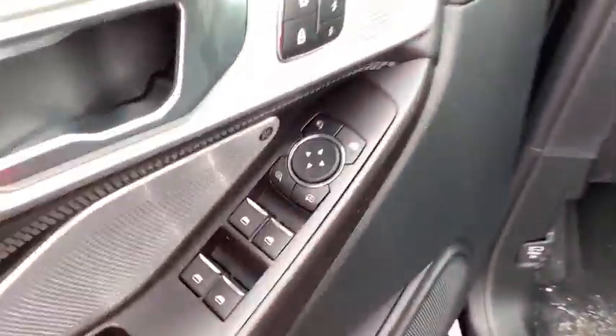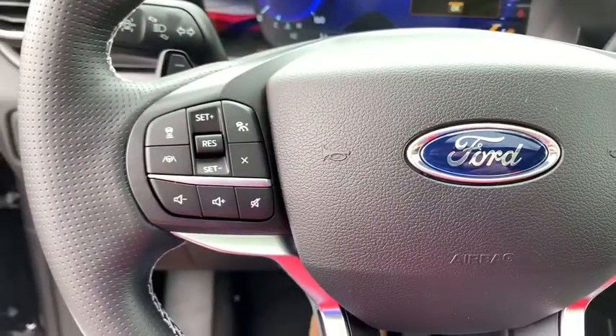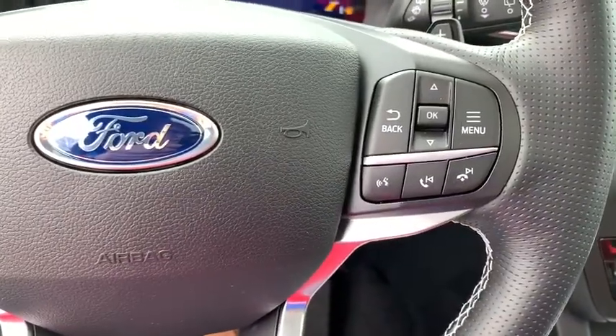Power liftgate, remote start, navigation system, power passenger seat, keyless entry, traction control, leather-wrapped steering wheel, dual airbags, power steering, cruise control.